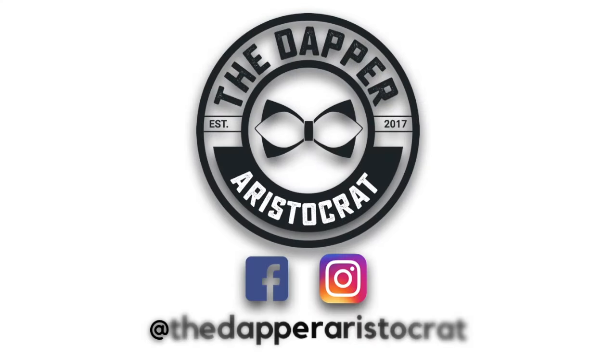Alright fellas, today's topic we're talking about how to style your men's trench coat. What's good y'all? Steve from the Dapper Aristocrat, where every Friday we give you tips on how to look good, stand out, and get those compliments.